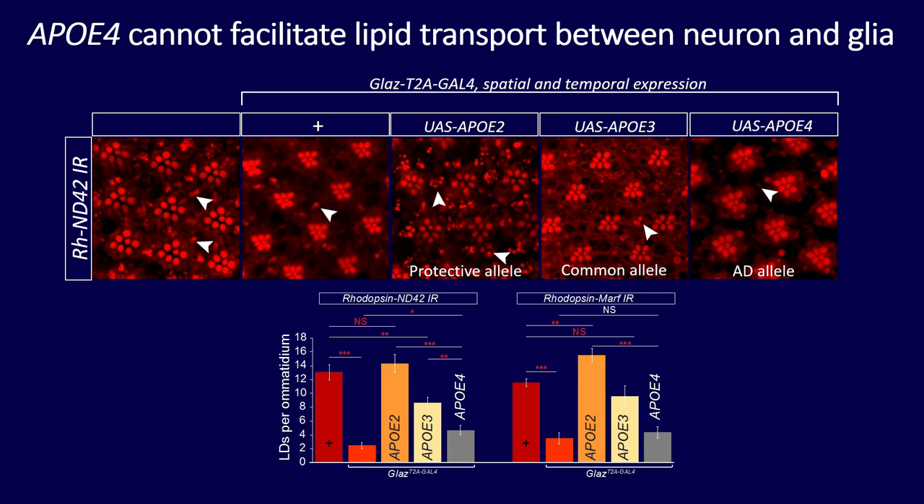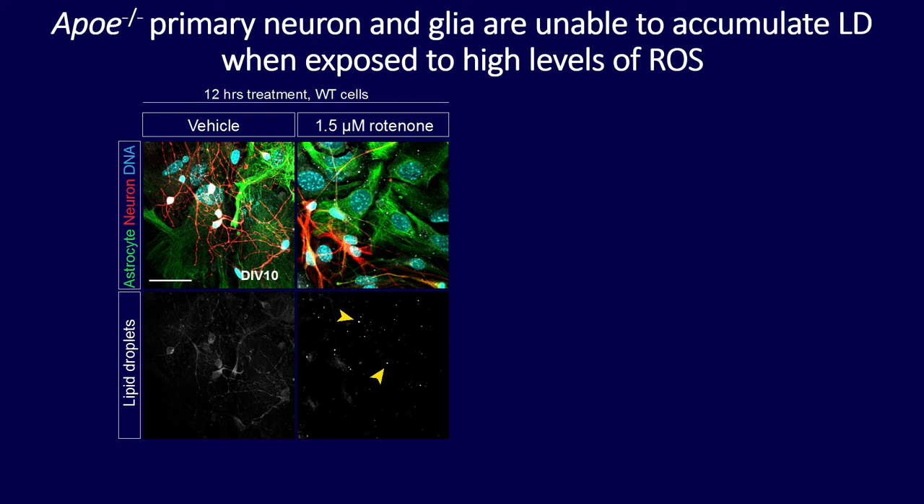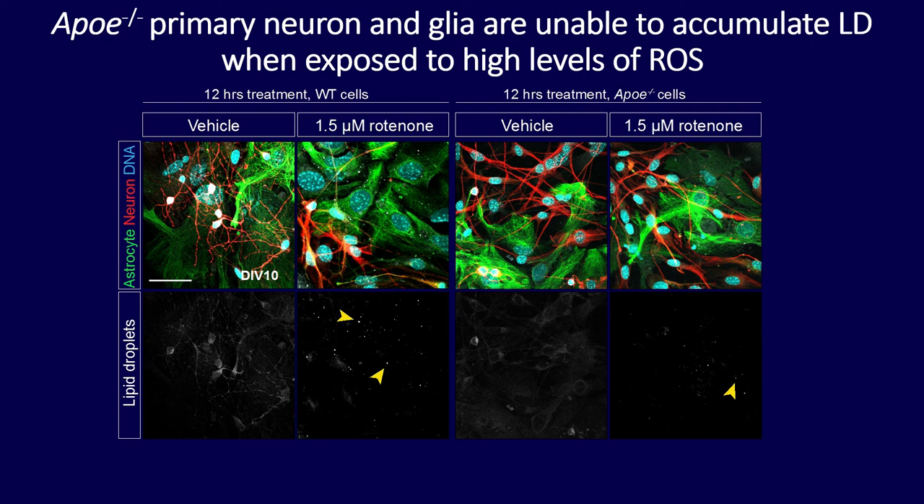But when I looked at the Alzheimer's disease risk factor allele ApoE4, there was no restoration of lipid droplet accumulation — consistent across ND42 and MARF knockdown models. ApoE2 is a very potent lipid transporter, while ApoE4 appears to be a loss-of-function allele for lipid transport. To confirm this, I derived neurons and astrocytes from wild-type and ApoE null mice, treated them with rotenone to increase oxidative stress, and found that lipid droplets accumulated in wild-type glial cells after 12 hours but very few accumulated in ApoE null cells — definitively showing ApoE4 is a loss-of-function allele for lipid transport.